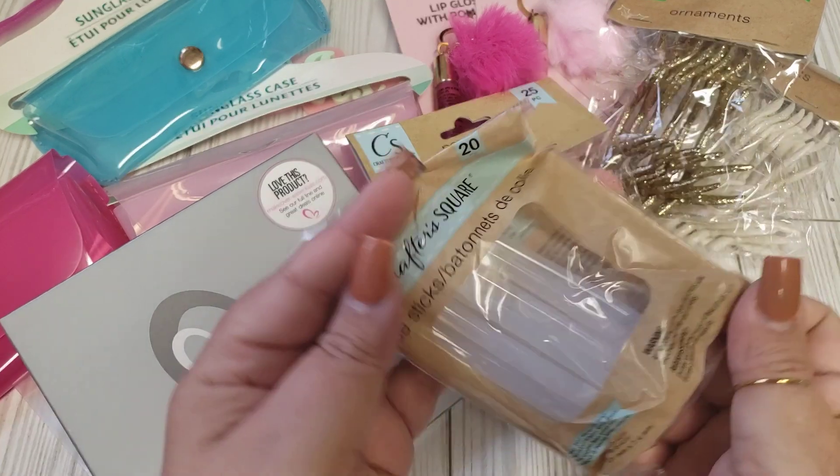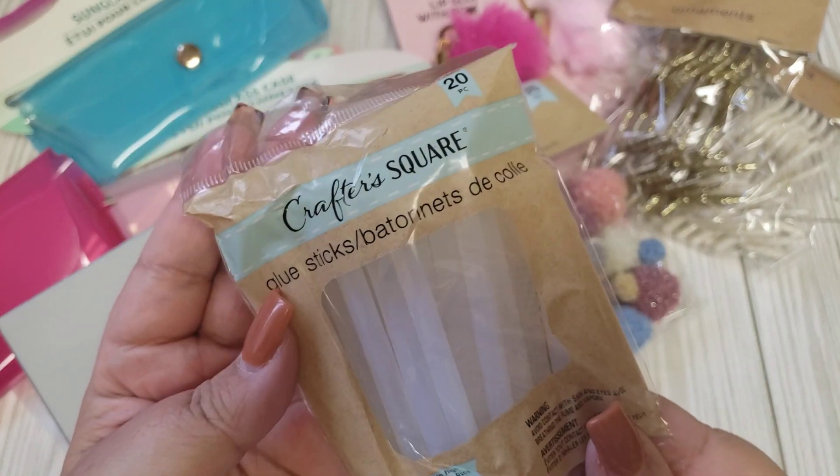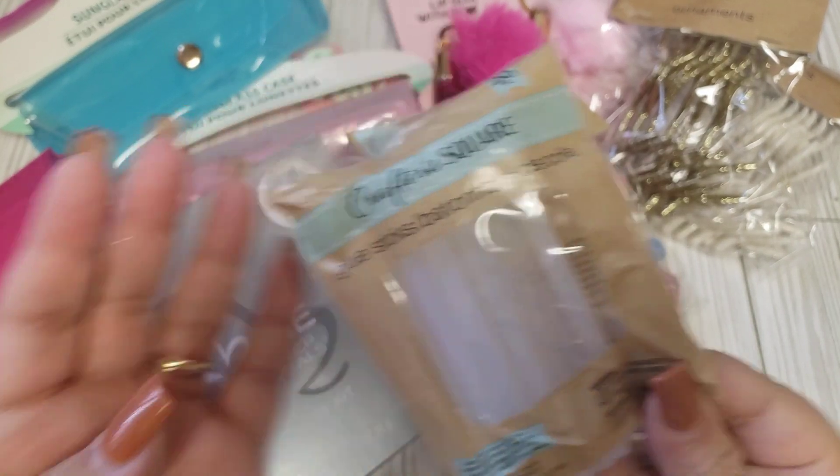I also needed some more glue sticks and I just happened to be at the dollar store, so I picked up a 20-piece pack.